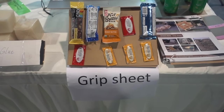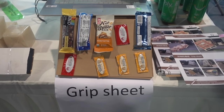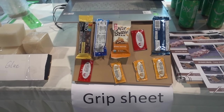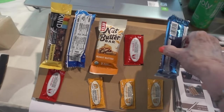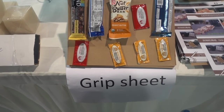I had to ask about a grip sheet from Shanghai — Xuanzong Packing Materials Limited. You can see that the candy bar does not slip — well, slips a little — but does not slip on the grip sheet.